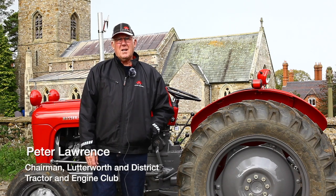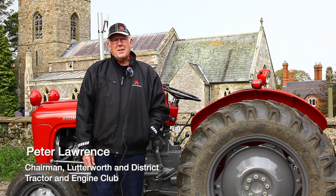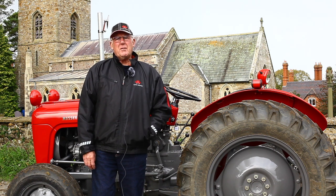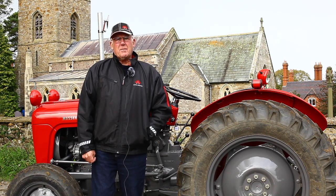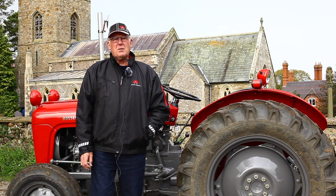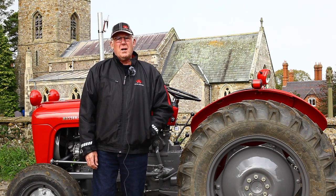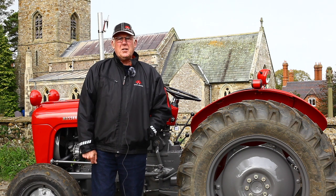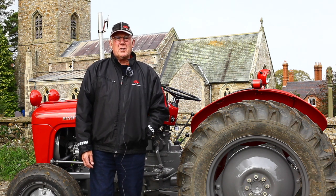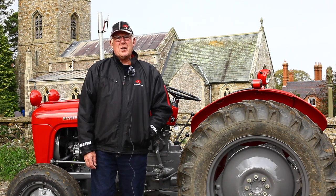My name's Peter Lawrence. My connection with North Kilworth is that my family and I moved here in 1987 from Ashby-de-la-Zouche in North West Leicestershire. I came down here to manage an agricultural dealership in South Kilworth, which has subsequently finished, but I managed to get another job with Massey Ferguson over at Coventry, and that's probably one of my interests in this tractor.